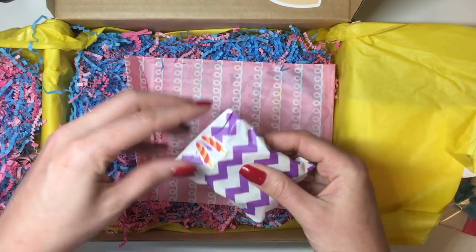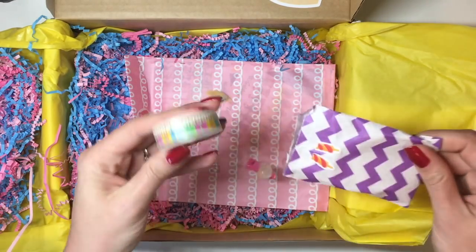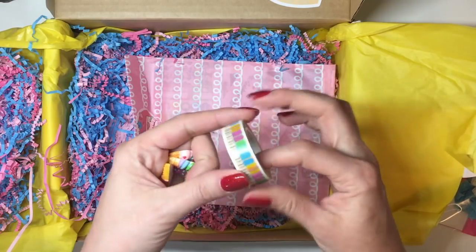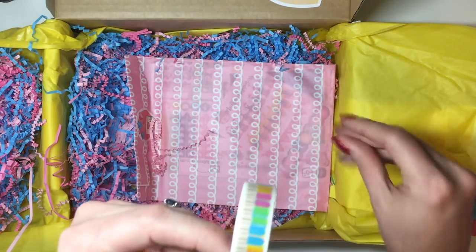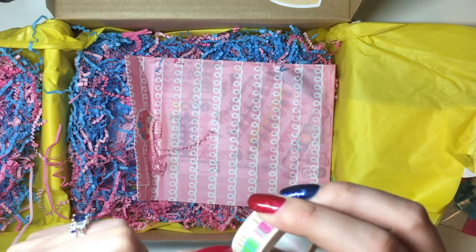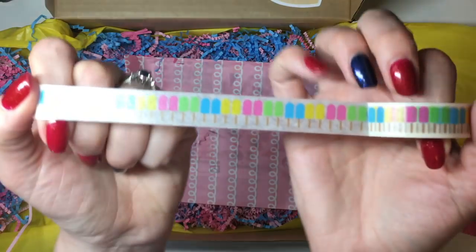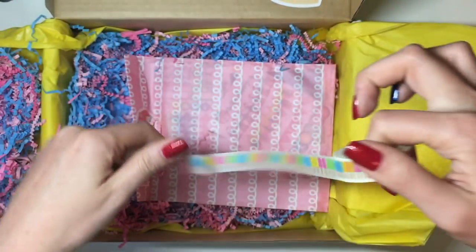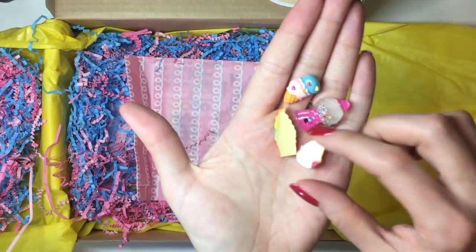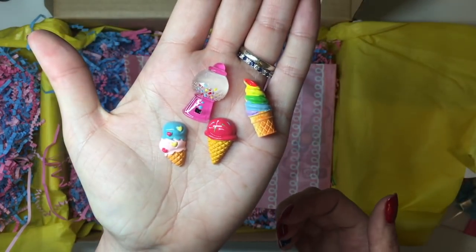And then this is probably the washi — oh, washi and a bunch of other little things. So here's the washi and that's really adorable. It looks like a little ice cream design — let me try to open this up. There we go, can you see that? That's really adorable, cute little ice cream treats washi tape. And then it had these little charms in it — little ice cream cones, little gumball machine, more little ice cream. Those are really super cute as well.